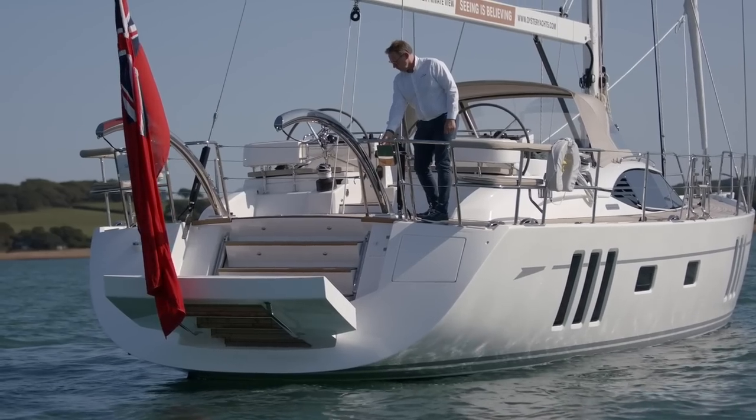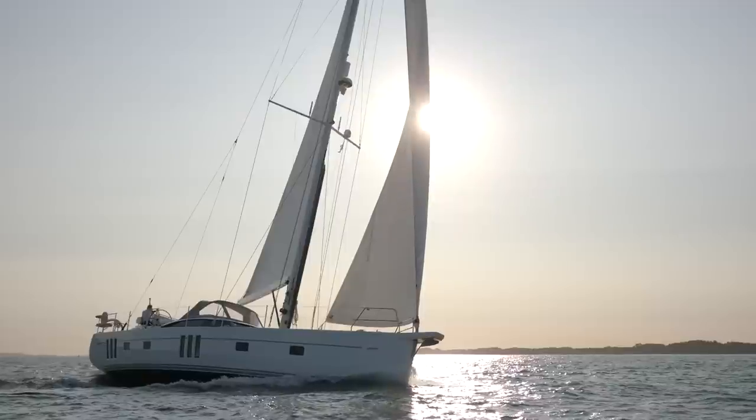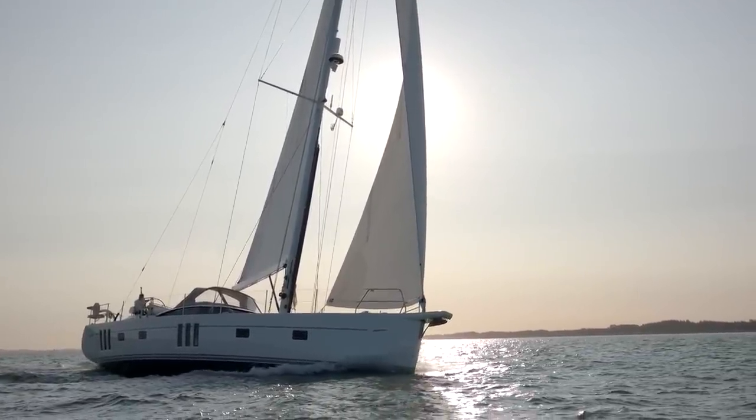Couple this with Oyster's experience of building much larger yachts and stepping their features down into the 50 to 60 foot size range and you create the stunning Oyster 565.